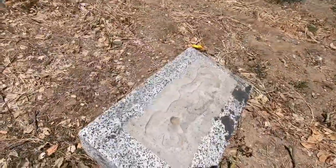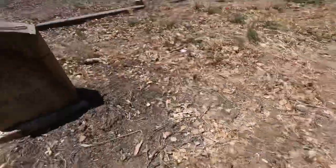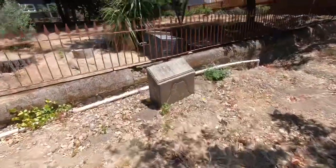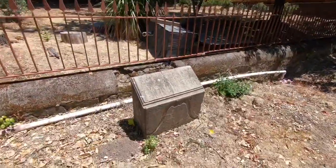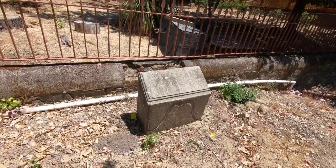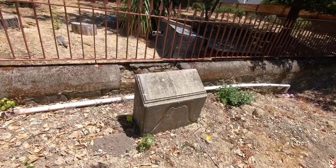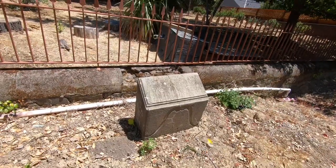There's another stone over here that I can't make out — there's nothing on it. Here's another stone back here that's completely wiped with age and weather. I can see where the inscription was but I cannot make it out.